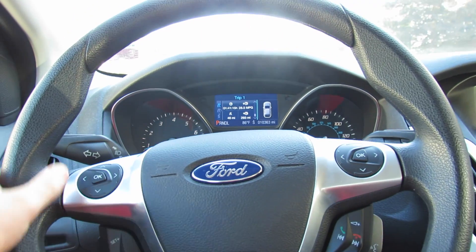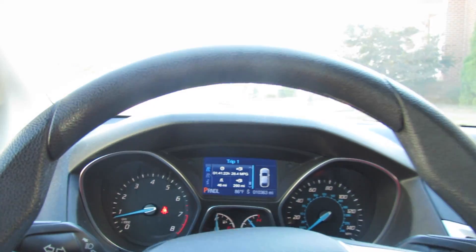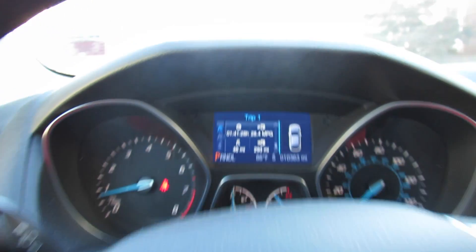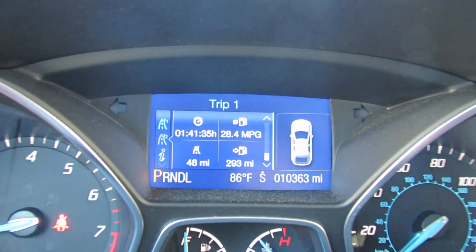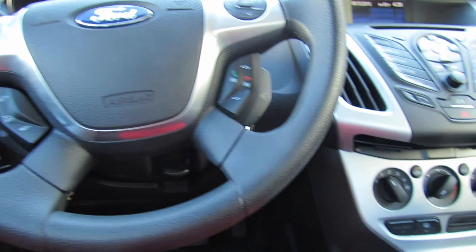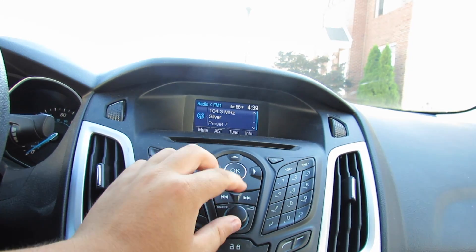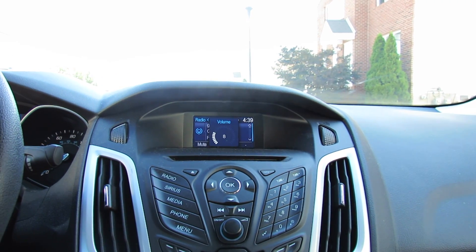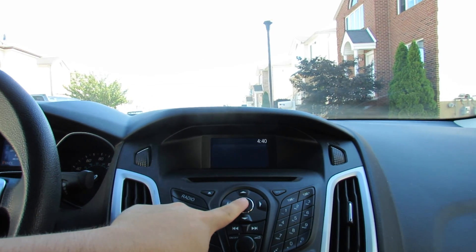The steering wheel hasn't really worn at all — it's worn a little bit, but the car isn't driven that much. It's driven about 24 miles a day, 24 to 30. My dad averages 28.4 MPG, ranging from 24 to 30.4.